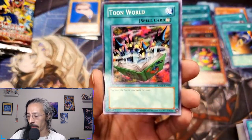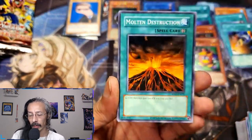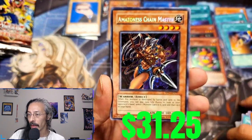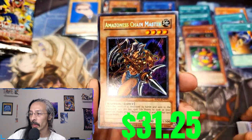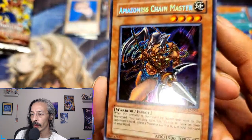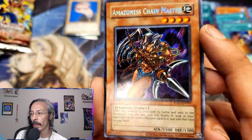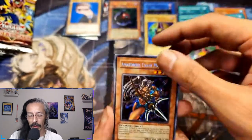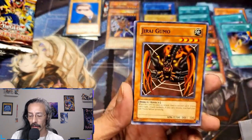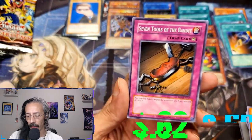And then we got Toon World to bring it all together with the Toon cards. Flying Kamakiri, Molten Destruction, Giant Germ — hey, our second secret: Amazon Chain Master! Man, what a pretty secret rare. Alright, can we get a Cyber Harpy Lady? Thousand Dragon, Jirai Gumo, another Thunder Dragon, and Seven Tools.